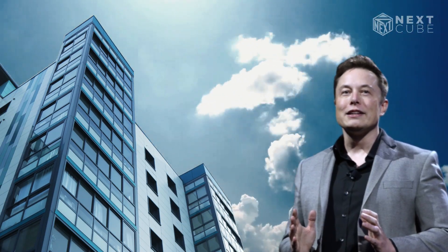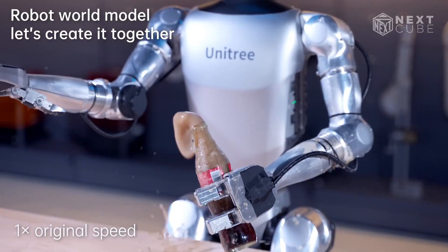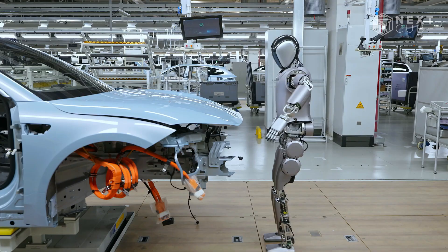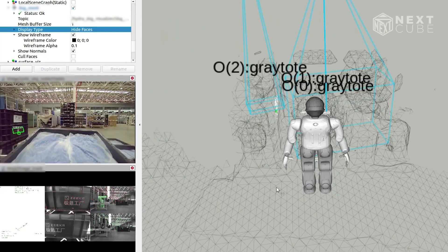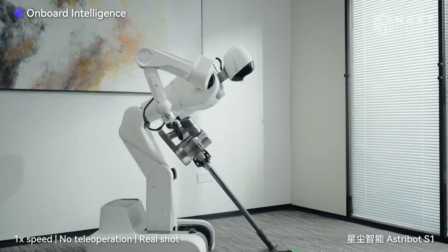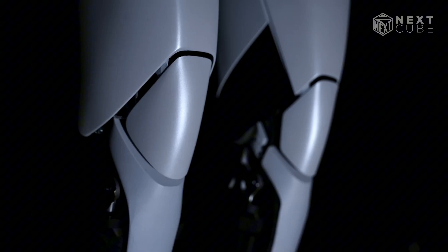If Elon Musk invests in something, there must be some business potential in it. Known as humanoid robots, they are so smart they can open a bottle cap, pick up eggs, do industrial work, and so on. With the combination of mechanical, electronic, and programming systems, these robots are made to do tasks just like a human. So let's explore the top humanoid robots in 2024 without further ado.